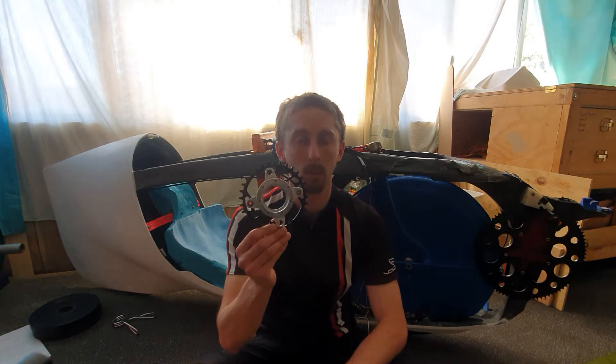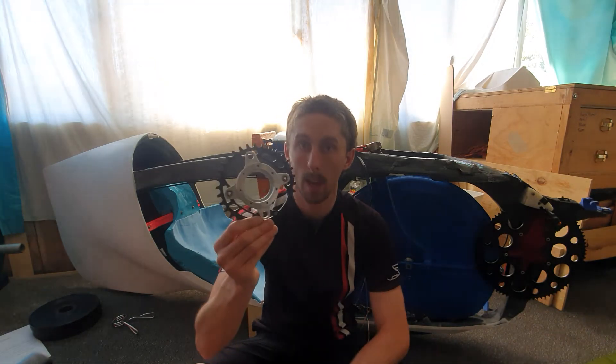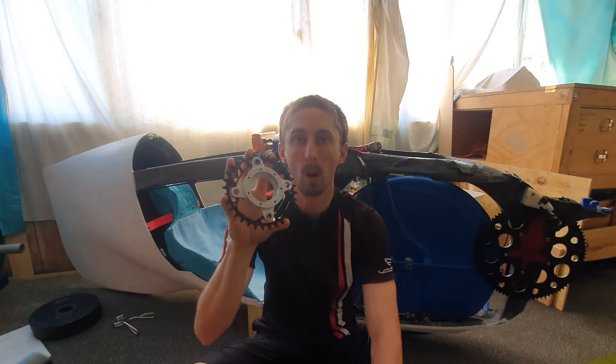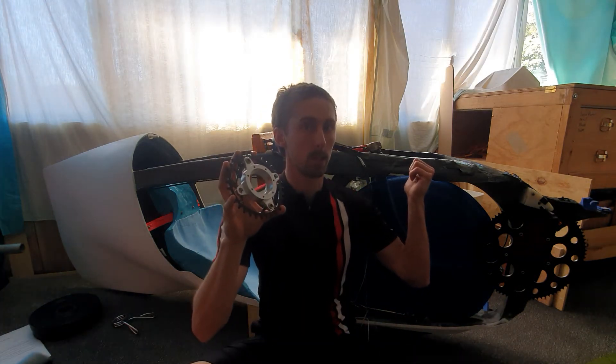Hey everyone, welcome to another HPT Falcon video. I hold in my hand one of the final parts for this bike, but this is not a happy time for me. This part has taken nine weeks to complete and it's only one of four that need to be finished to make the intermediate gears on my bike.